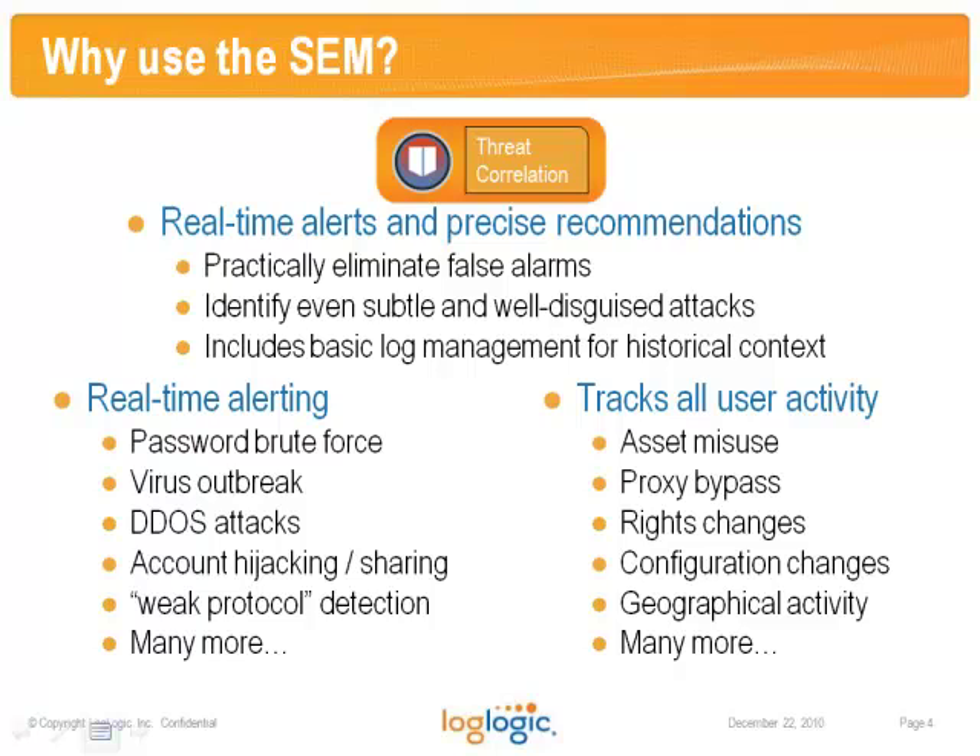By default, the SEM will issue alerts on brute force attacks, virus outbreaks, denial of service, account hijacking, and many others. It will track all end-user activity looking for asset misuse, proxy bypass, and privilege escalation or abuse. It even takes into account geographical location, so it can correlate VPN access with card door swipes to identify suspicious behavior.